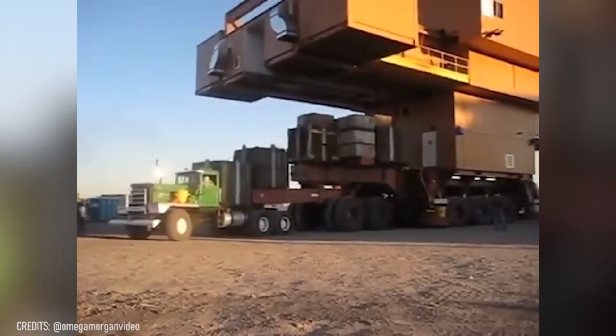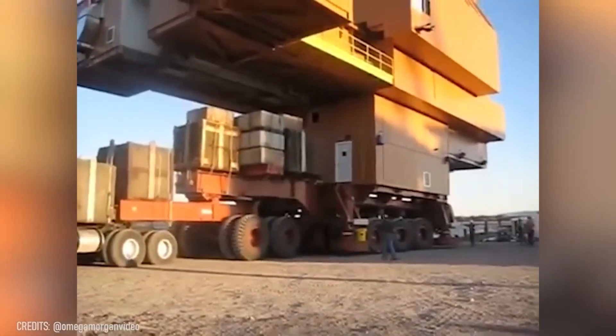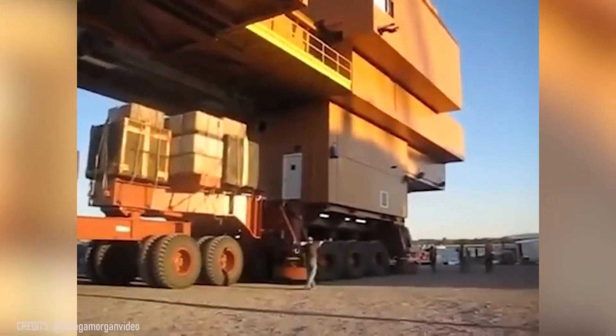This truck, manufactured by Kenworth, in combination with durable Omega Morgan trailers, managed to move this 800-ton oil rig! From now on, every time you think something's impossible, just rewatch this video!